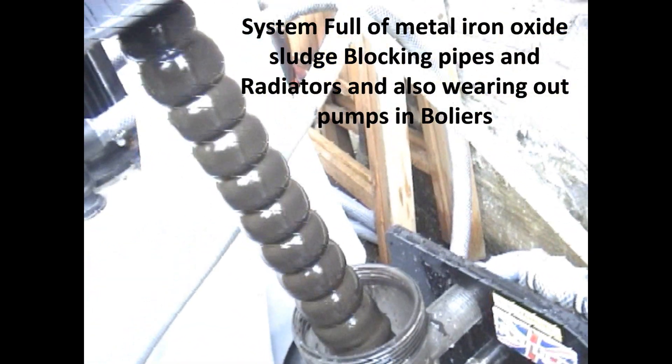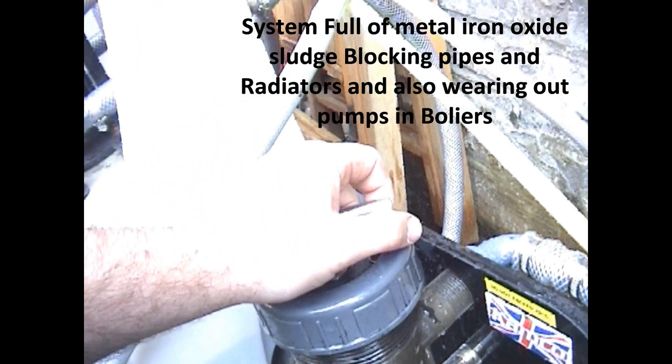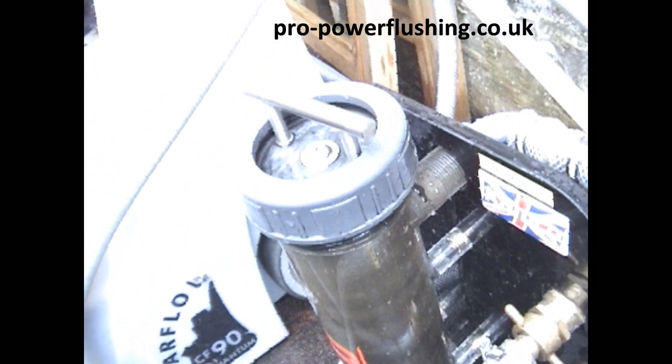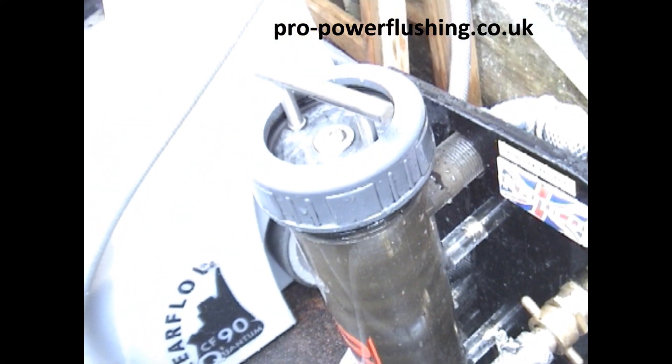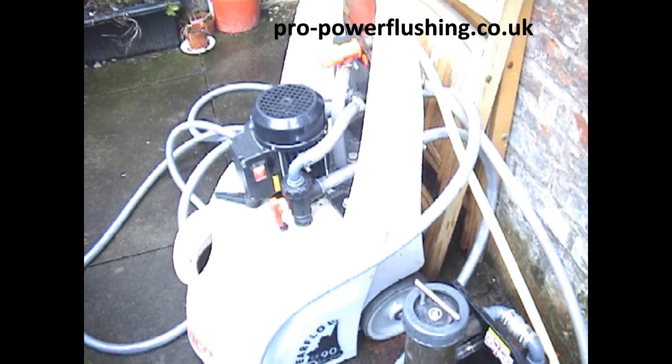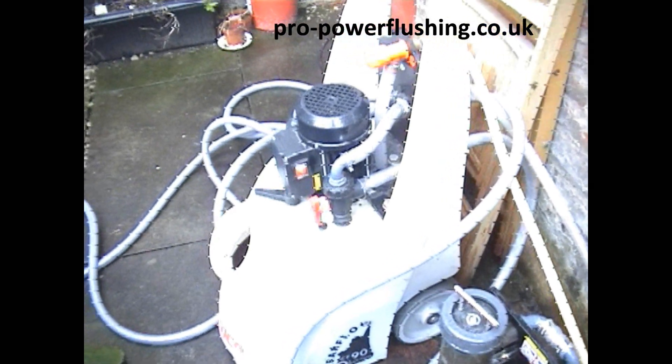We're having to do it in two sections. We're tapping into the main pipes. It tees off upstairs and downstairs, so we're having to do this particular property in two sections. We've got straight into the big, meaty pipes, just to get right into the nitty-gritty of the system, just to do it really properly.